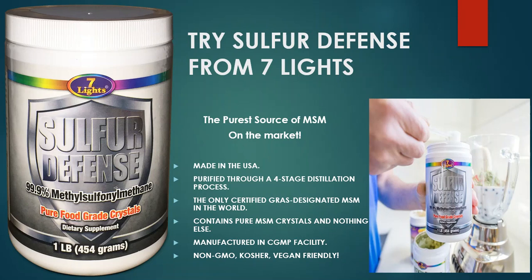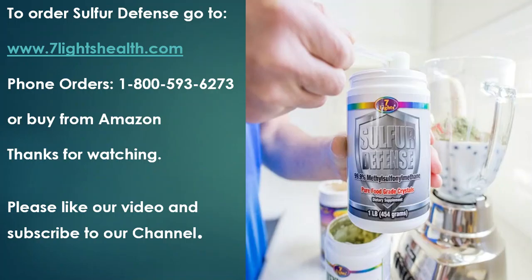I would recommend that everybody take it. If you want to purchase Sulfur Defense from Seven Lights — the purest source of MSM on the market — ours is made in the USA, not coming from the Orient. We use a four-stage distillation process, which is the purest way to make sulfur in the world, and ours is the only GRAS-designated MSM in the world. GRAS stands for Generally Recognized as Safe. The MSM produced in China specifically is not GRAS certified. Ours contains pure MSM crystals and nothing else. To order, go to sevenlightshealth.com, call toll-free 1-800-593-6273, or purchase it on Amazon by searching 'Sulfur Defense.' Please like our video and subscribe to our channel. Thanks for watching!